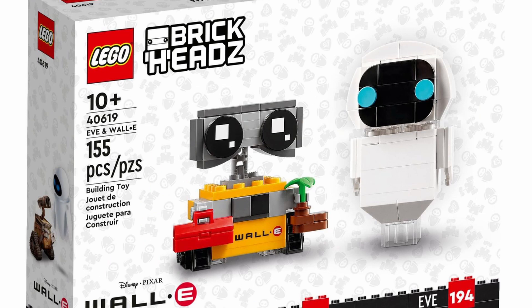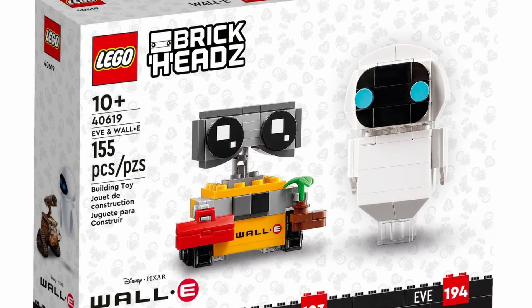Wally will have a printed piece for his name. And what I think is really cool is the translucent tiles for Eve that make it look like her head is floating.